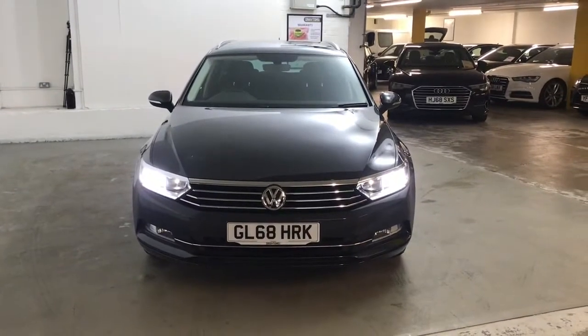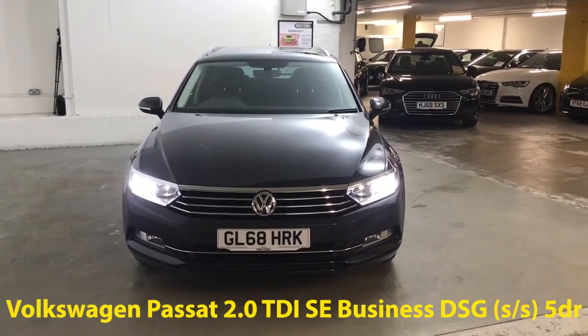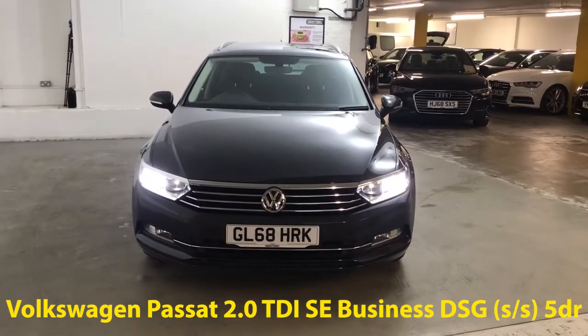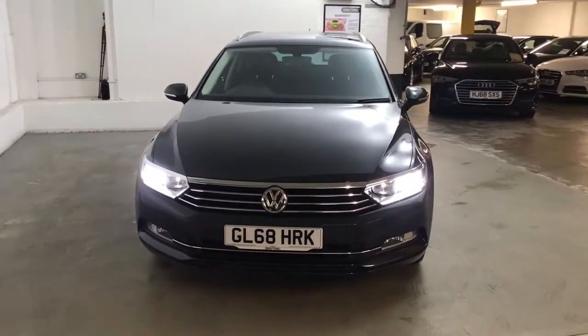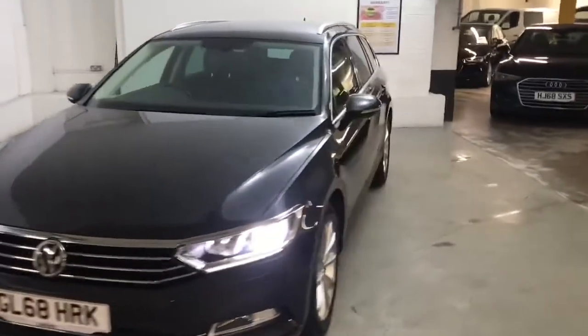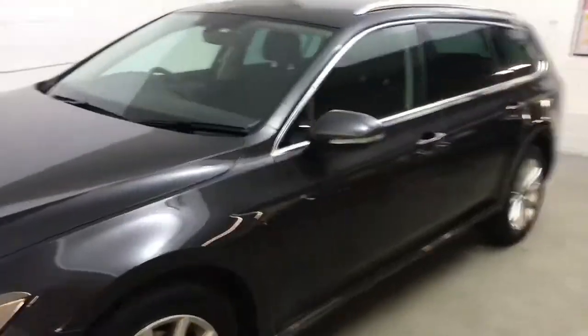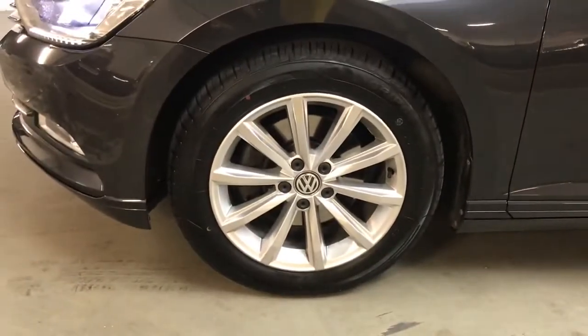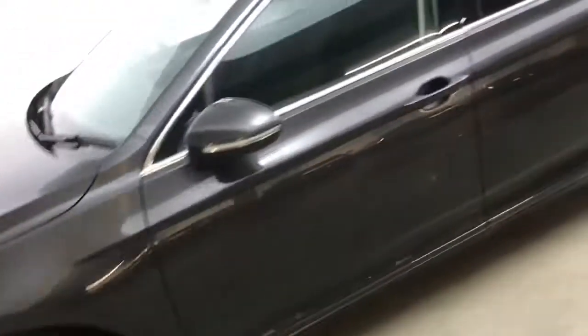Hi guys, Alex here from Draytons. Here we've got a Volkswagen Passat 2.0L TDI SE Business DSG, finished in manganese grey metallic paint. All the wheels and tyres are in very good condition — these are 17 inch London alloy wheels.